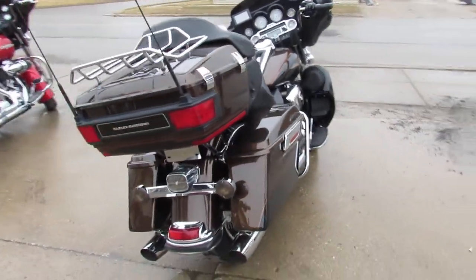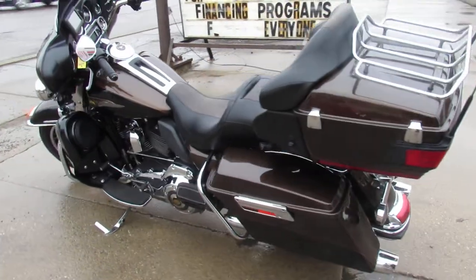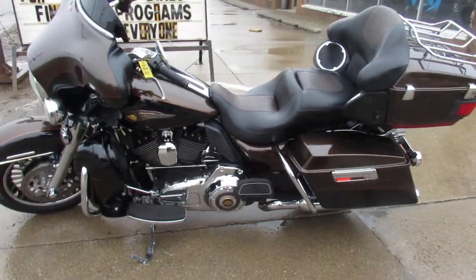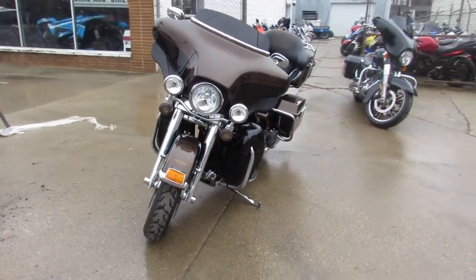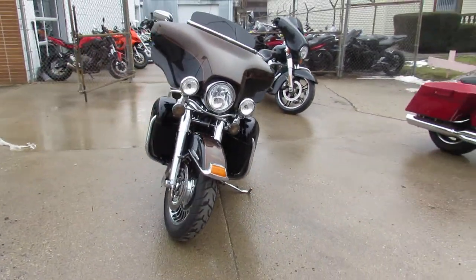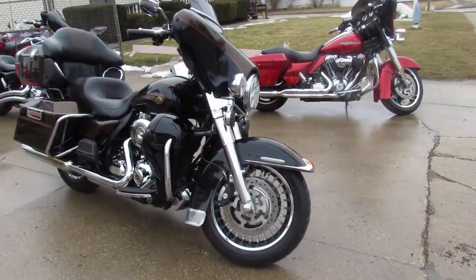Hey, what's going on guys? It's Approval Powersports knocking out some videos on our used Harleys. We got a super cool one in. This is a 2013 110th Anniversary. Real hard to find color. It's a great looking bike. It's called the Bronze Anniversary Paint.